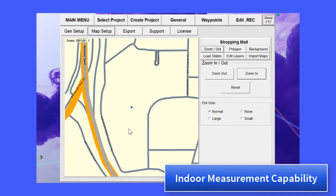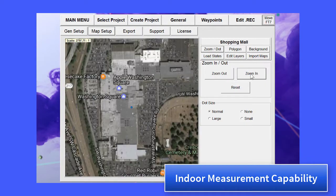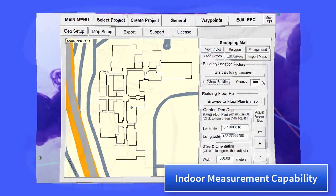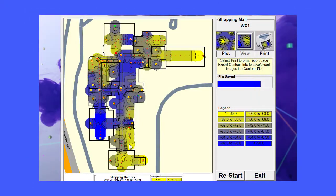With Field Test 7's indoor measurement capability, all you need is a bitmap of the floor plan that you want to test, and we will geocode it with our building locator. Once the building has been geolocated, it's really easy to make measurements in single locations or while walking down hallways in a straight line.